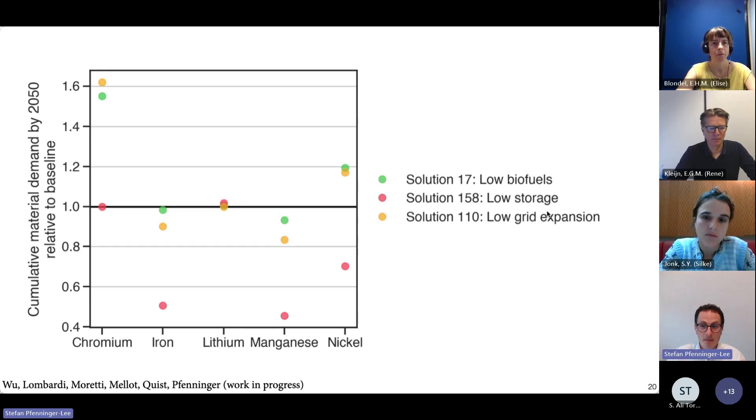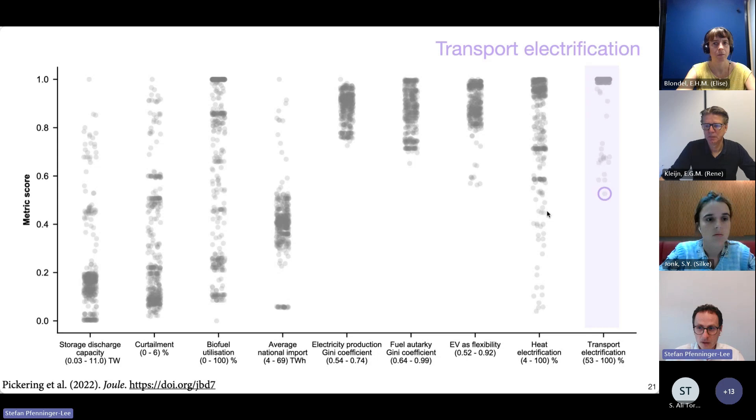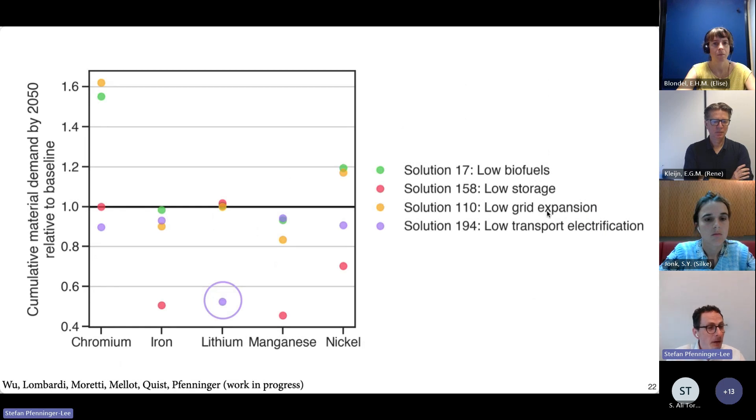One thing we notice is that lithium needs are pretty much the same across all three example solutions. What if I'm worried about the speed at which lithium mining can be ramped up or its local impacts, and would like to find European energy systems that require a little bit less lithium? I can go back to my overview chart and look at the degree to which different solutions electrify transport — basically how many electric vehicles are on the roads. There is a solution with the lowest transport electrification across this sample — only around 53 percent of transport is electric — and when we include this solution and look at its material needs, it performs much better than all the other solutions for at least this selection of materials.